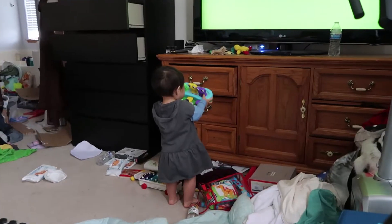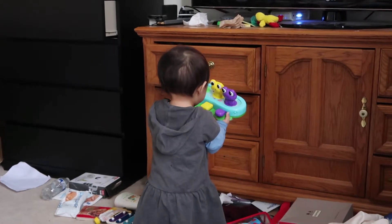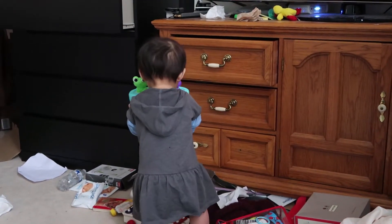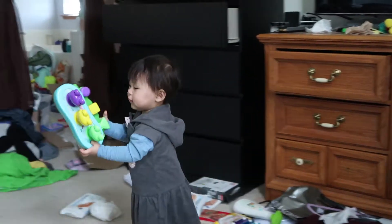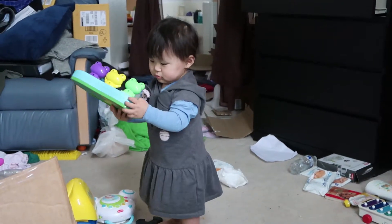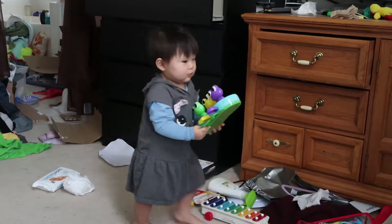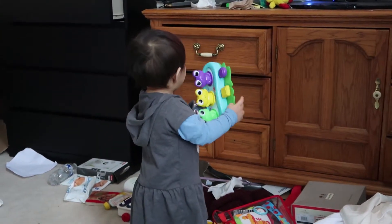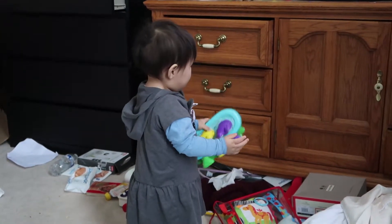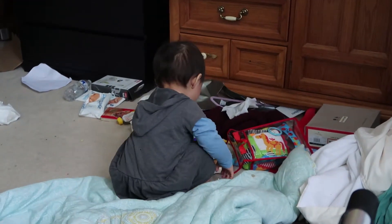Do you like your new toy? Gotta press this button. They jump up and down. It's very light so she can even hold on to it, so that's nice. Don't drop it — she's gonna break it in one day!